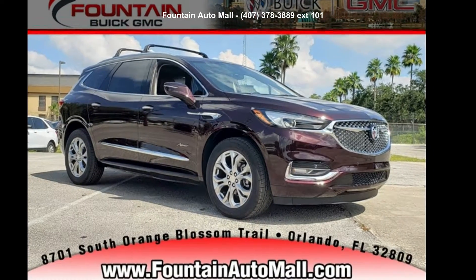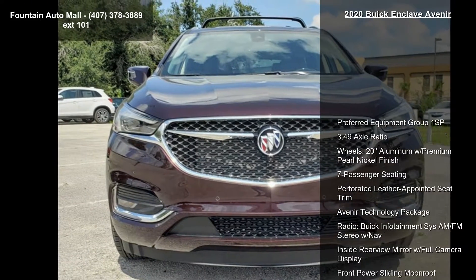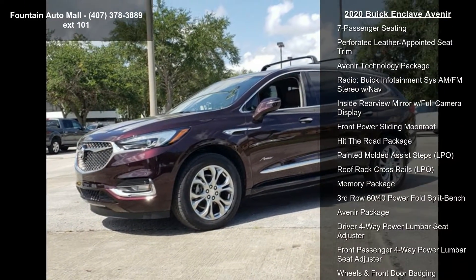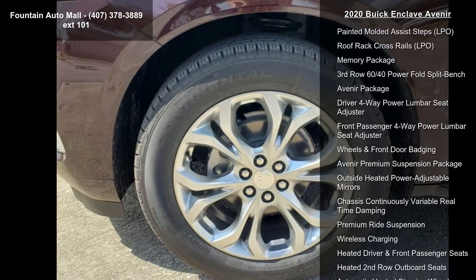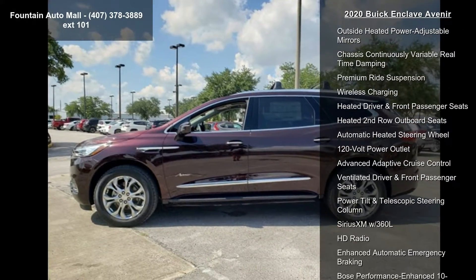Imagine yourself in this Buick 2020 Enclave Avenir. If you are looking for an automobile with great features, look no further. Enjoy these notable features: preferred equipment group 1SP, 3.49 axle ratio, wheels 20-inch aluminum with premium pearl nickel finish.